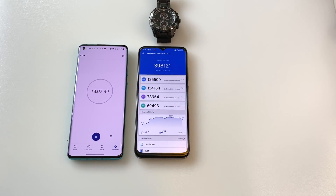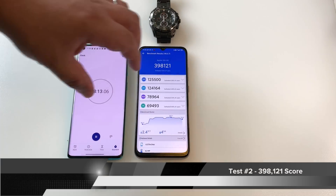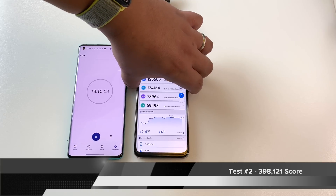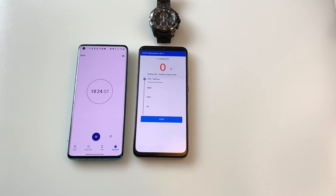We're done with the second test and there is the score — 398,000. Going to take a screenshot and then go straight into the third test.